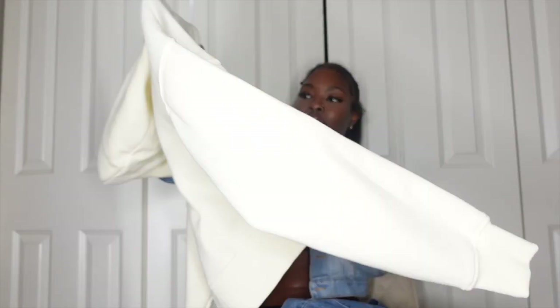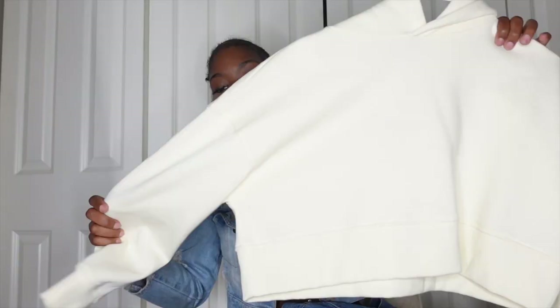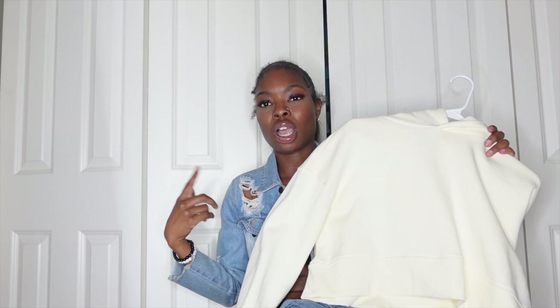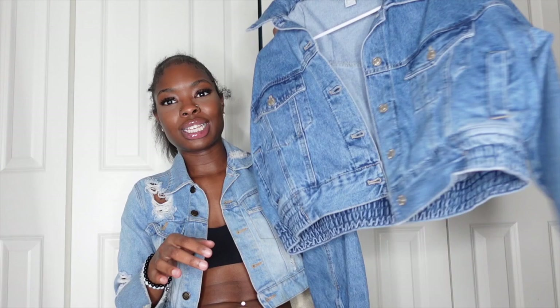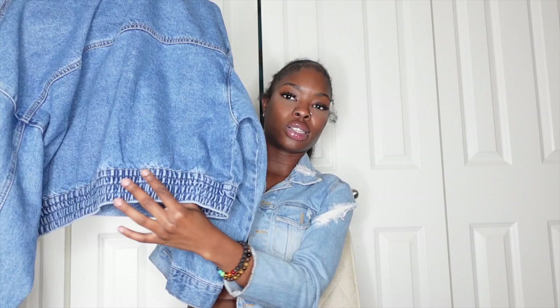Next I have this light yellow cropped hoodie from Forever 21 — it was on sale for $12. I already have dunk highs that match perfectly with this, so I have a whole look in mind. I want to start getting more plain hoodies and zip-ups because they go with a lot. I also got an oversized dark wash denim jacket from Forever 21, about $20 in a size large, because I wanted it to fit really big. I haven't had a dark wash denim jacket in a long time and I'm obsessed with how it has a little cinch at the bottom.